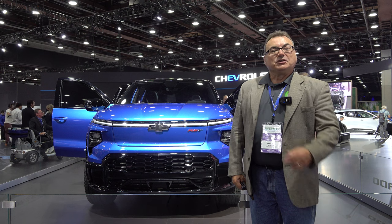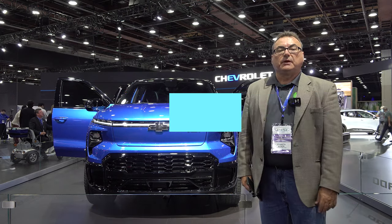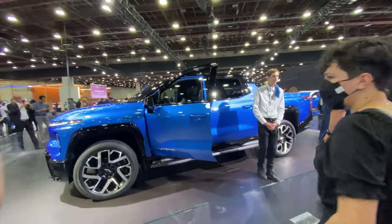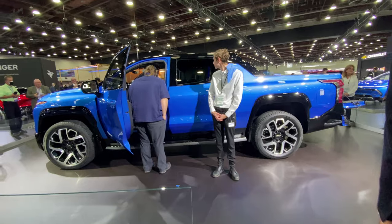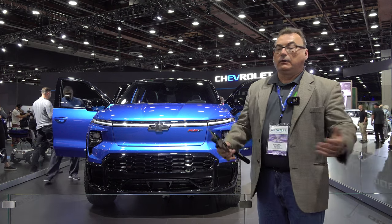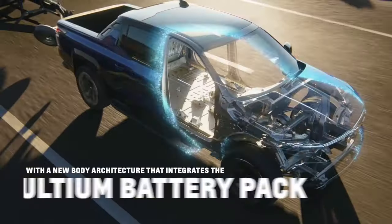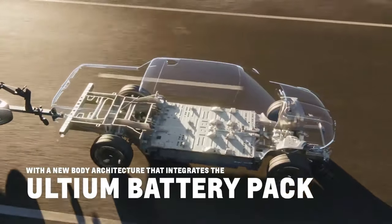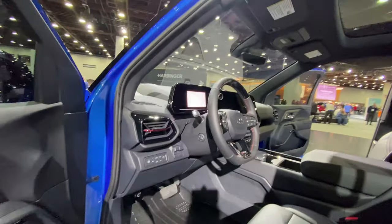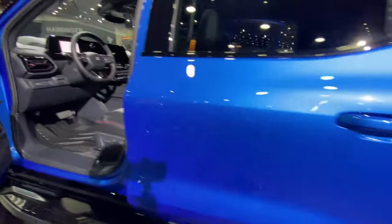Still at the Chevrolet booth, which has the most EVs at the show. Behind me is the Silverado EV — the top spec RST version, the first one shipping for 2023. It's a beautiful pickup truck and a game changer. The F-150 has batteries packed into an existing layout, but this is based on the Ultium platform — all new, with economies of scale, longer range and more features than even the extended F-150.